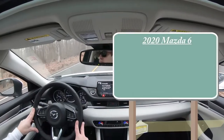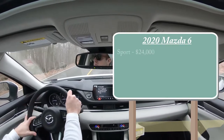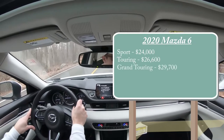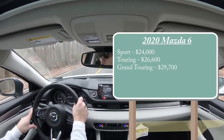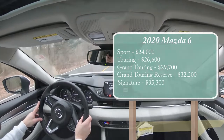Let's jump right into it and start with pricing. There are a few different trim levels available for the 2020 Mazda 6: the Sport starting at $24,000 even; Touring at $26,600; Grand Touring at $29,700; Grand Touring Reserve — which is the one we're in today — starting at $32,200; and lastly the Signature starting at $35,300.